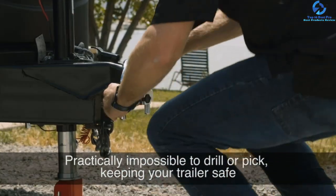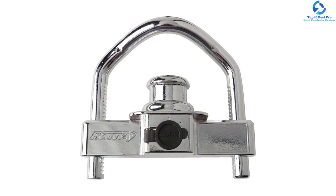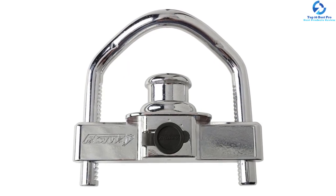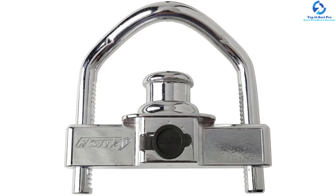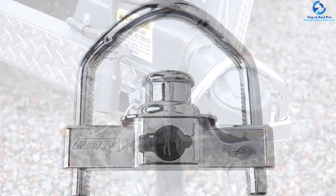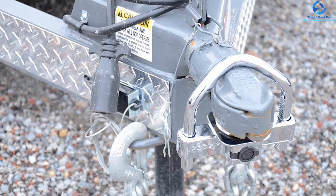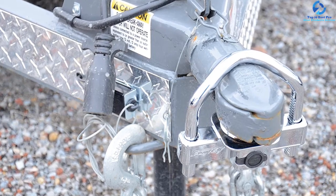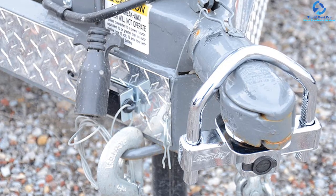This coupler lock is constructed from corrosion-resistant, high-quality materials for durability. Its U-shaped shackle design allows the lock to fit almost any trailer, and it is easily accessed from the front. Locking and unlocking the Fortress is very easy — the lock cylinder is smooth, making it a simple key turn. Above all, this Fortress coupler lock is ideal for horse trailers, enclosed trailers, travel trailers, ATV trailers, RVs, and boats.